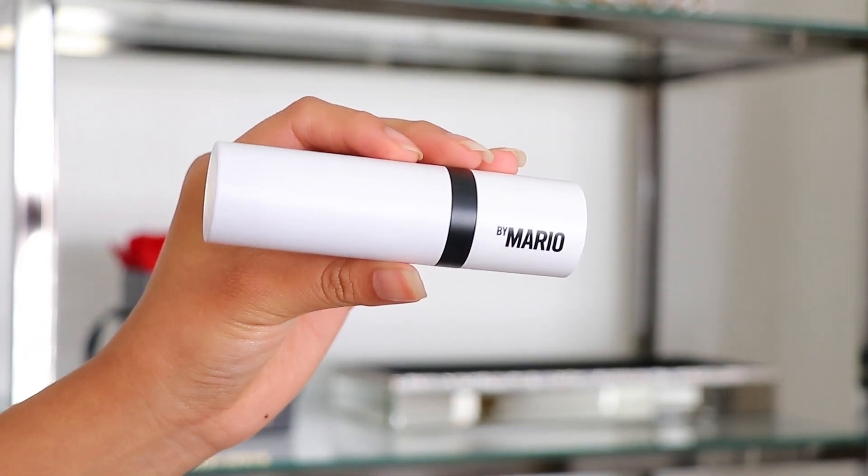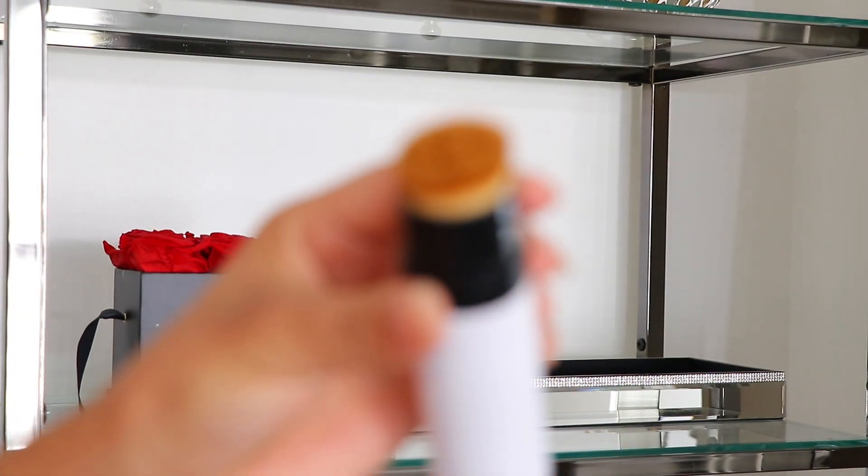I picked up a few Makeup by Mario items because I'd actually never tried the brand until a couple of weeks ago, and I've been seeing everyone raving about his products, so I decided to give it a try. The first thing I got is the Makeup by Mario Soft Sculpt Shaping Stick in Medium — it's the perfect contour shade for me. It's a creamy contour stick with a brush on one end. I've been getting into more creamy products for my base lately, which is a big trend on social media, and I really love this.